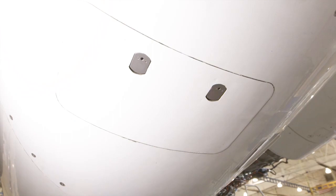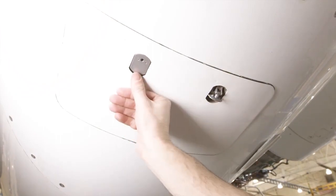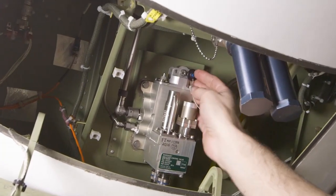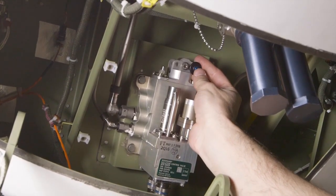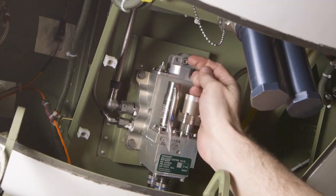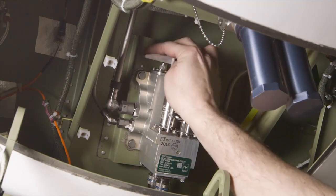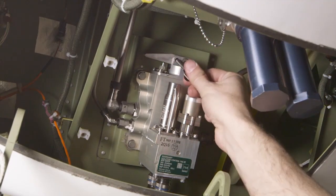Just after the tail section you can find this access panel. Inside you can find the rudder backup system and two TR isolation valves. These valves will remove hydraulic pressure from the TR bucket simply by removing the pin, toggling the valve over, and re-securing the pin.